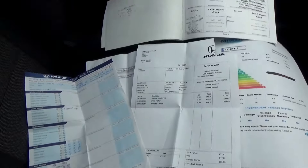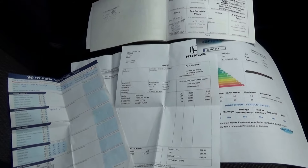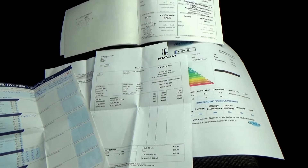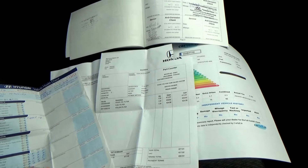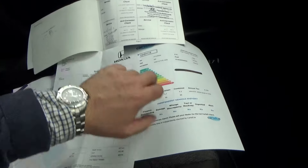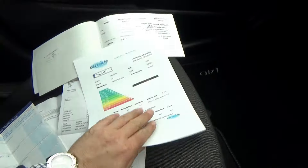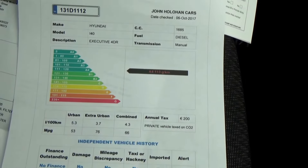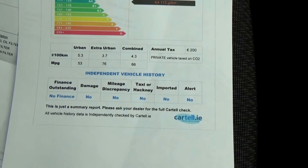Across here we have all the service history with the car. One of those stamps shows a Honda stamp — they are actually Hyundai dealers also; that's Darcy Motors. So there is full main dealer service history with the car. All our cars also come with Cartell history to verify they've never been crashed, stolen, or anything like that, and no finance outstanding.